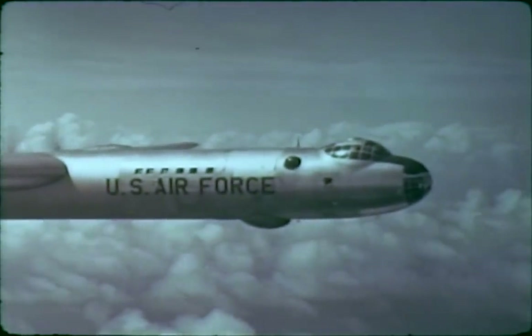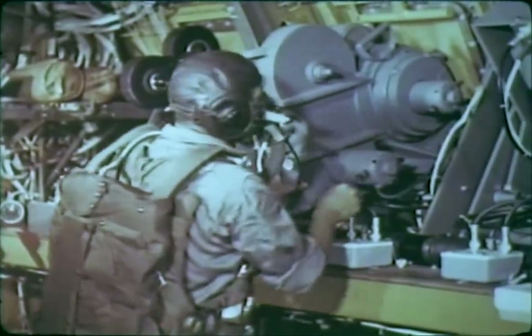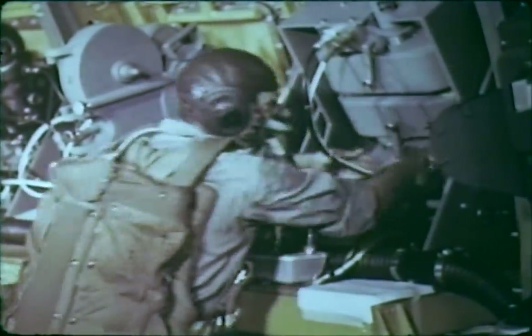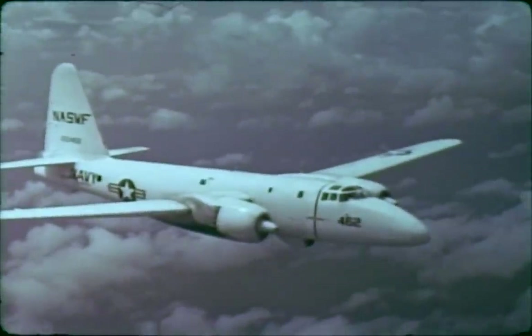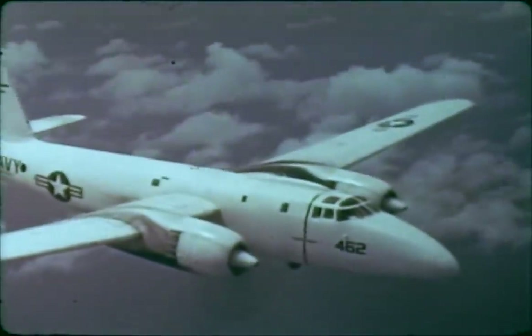Two were modified B-36s positioned at 40,000 feet altitude, 12 miles from the detonation, to obtain fireball photography and thermal data. The third aircraft was a P-2V, 15 miles from the burst point at 22,000 feet, which measured infrared phenomena.